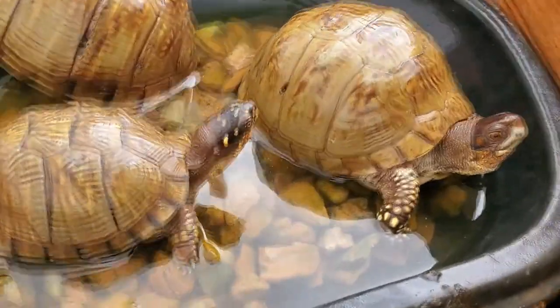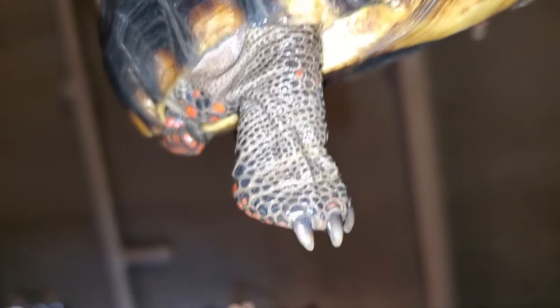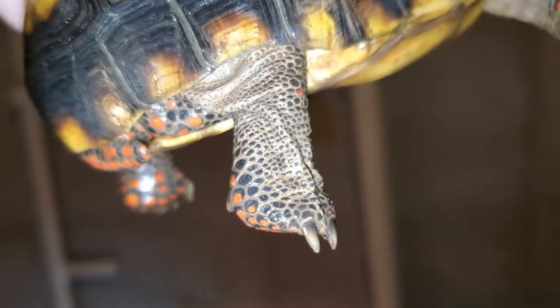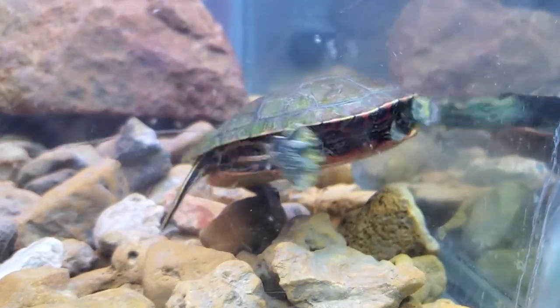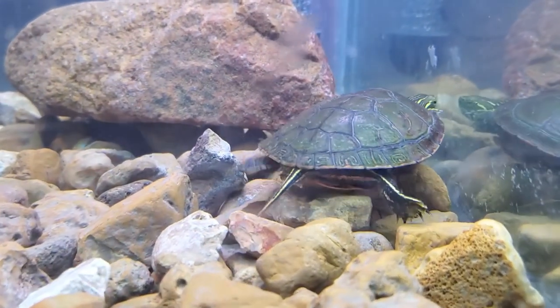Let's take a look at some easy to spot physical differences between the two species. Tortoises have more round feet, kind of like an elephant or dinosaur, built for traveling on land. Turtles, though, will mostly have webbed feet like a duck with claws, or flippers built for swimming.